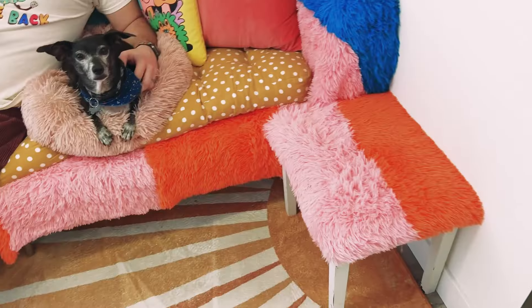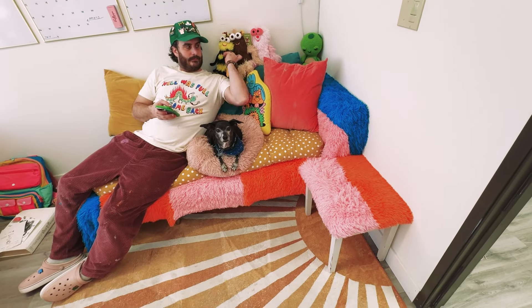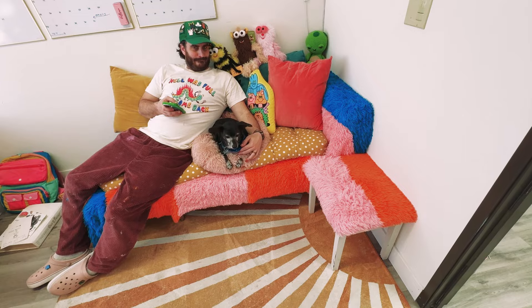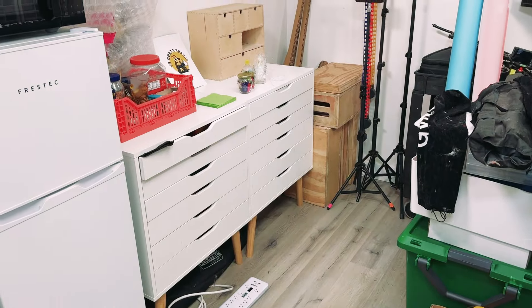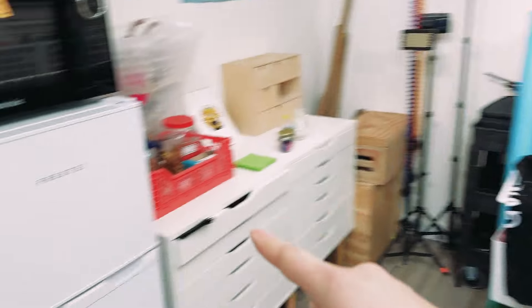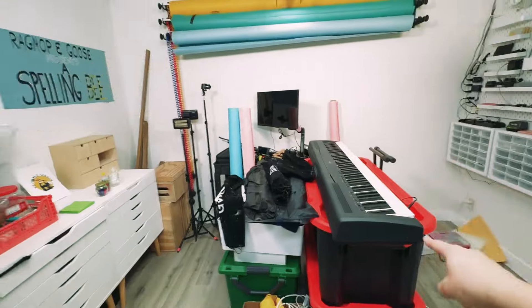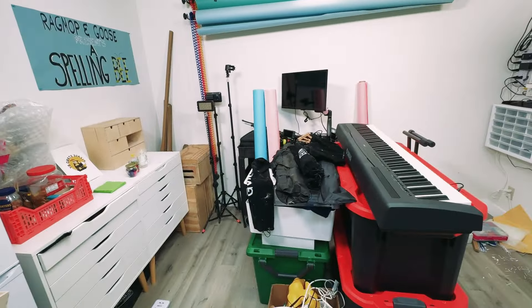There we go. Ta-da! Yay — cute, that's fun. So we're going to move that over here, and that over here. We're going to move the fridge over there and that over there. Maybe the piano in there and we'll figure out the rest. Let's hope for the best.